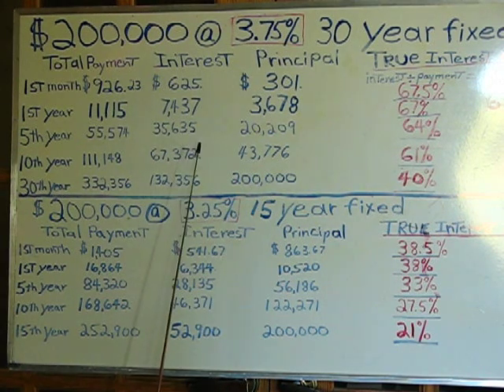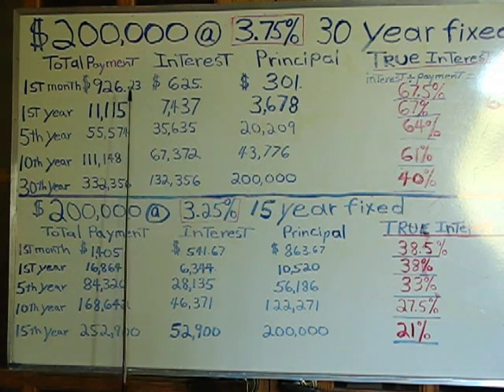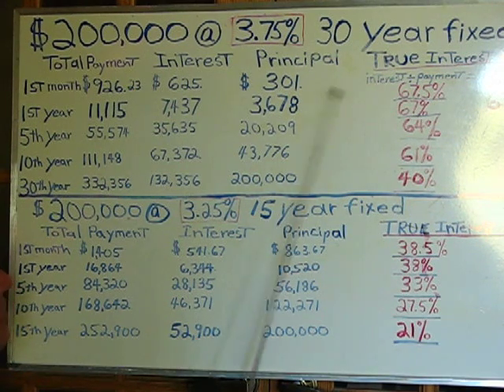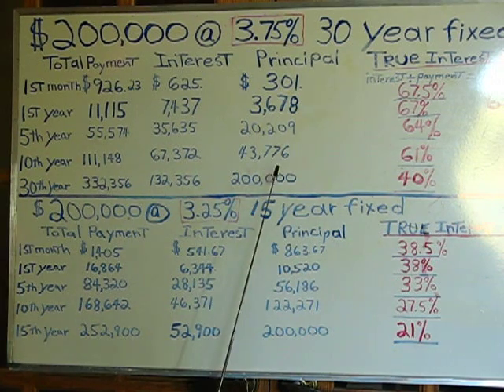$301 is principal. So what's the true interest rate? It's very simple: you divide the interest by the total amount paid to get the true interest rate — that is the true amount calculated on the money that came out of your pocket. You know what that figure is in the first month? 67.5%.